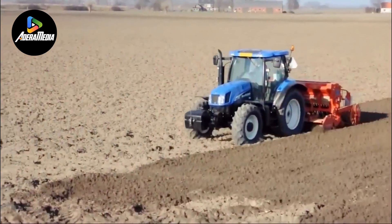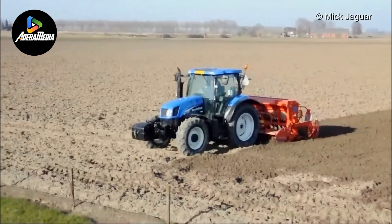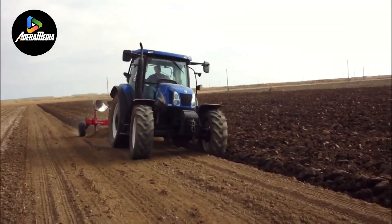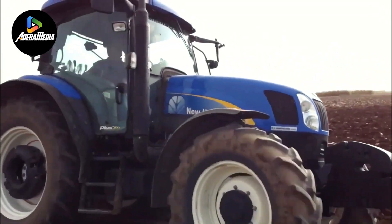The combination of this tractor model and attachment offers numerous advantages. New Holland's TSI series is renowned for its power, versatility, and user-friendly operation, making it well-suited for diverse farming operations.